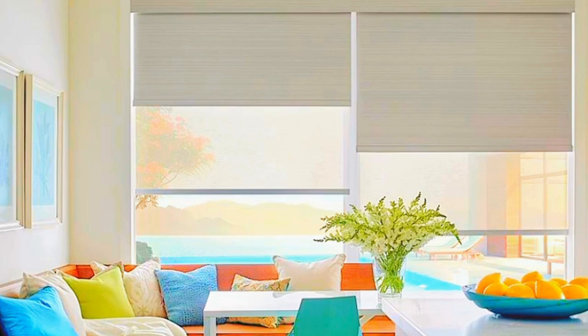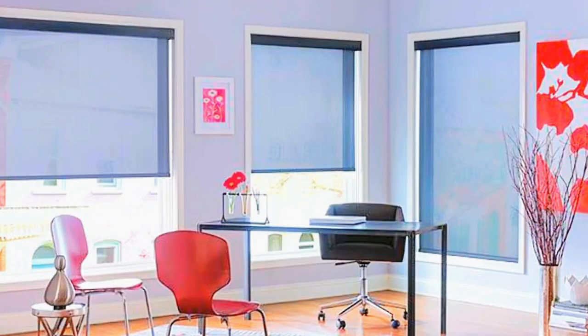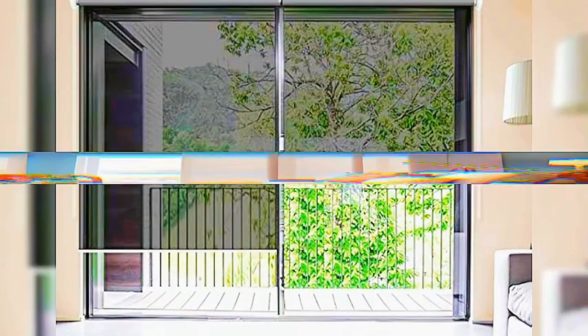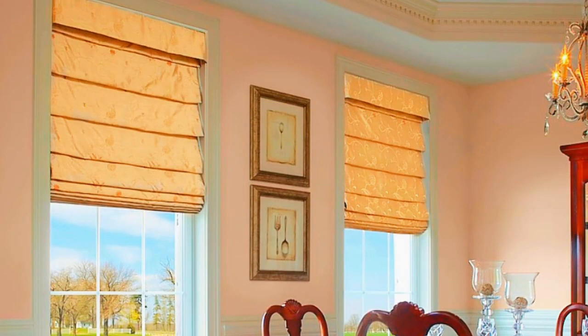These innovative blinds can be seamlessly integrated into smart home systems, allowing you to manage them remotely through your smartphone or smart home hub. Not only do motorized blinds enhance the overall aesthetics of your space by eliminating the need for traditional cords and chains, but they also contribute to a safer environment, particularly for households with children or pets. The precision of motorized mechanisms ensures precise control over the positioning of your blinds, allowing you to achieve the perfect balance between natural light and privacy.